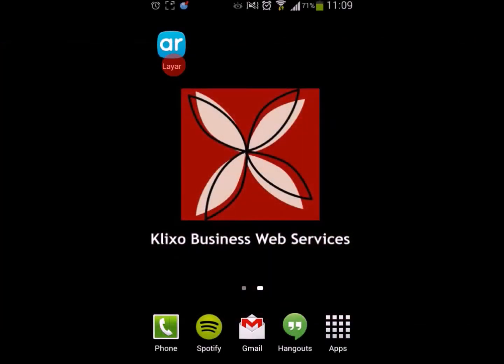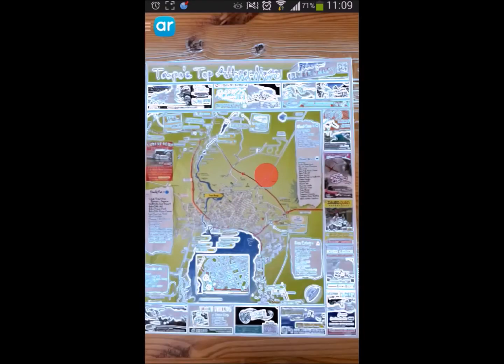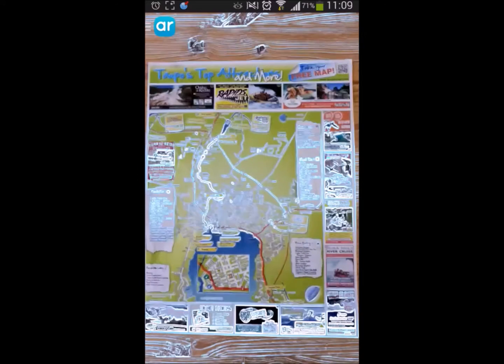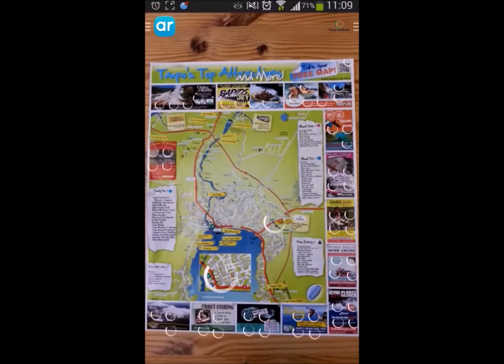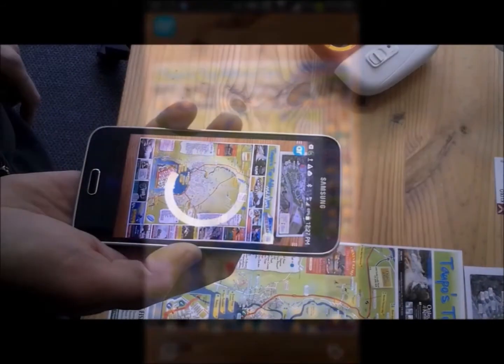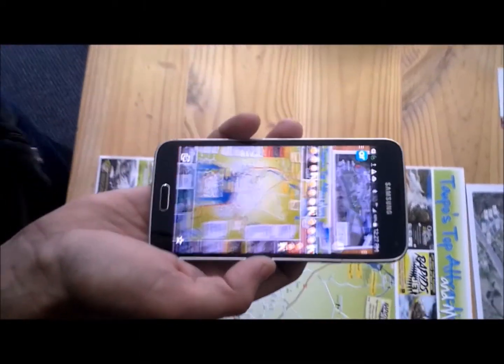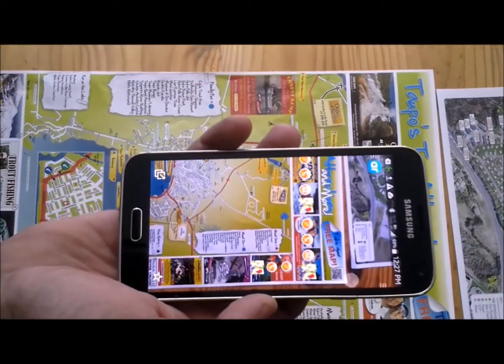In this quick demonstration of the app, we'll show you how we open it. We then scan our print material — in this case, the Topol map. Once the map has been scanned, the app loads the digital content which the user is then able to interact with. As you can see, it's easy for the user to scan the map and then have a look at what buttons are available to them.